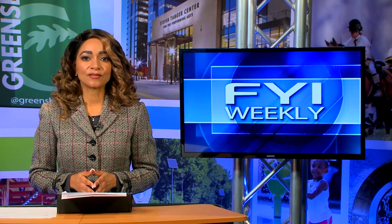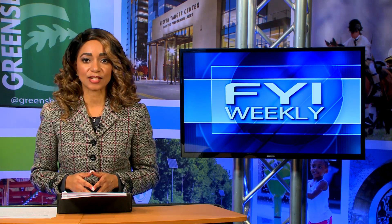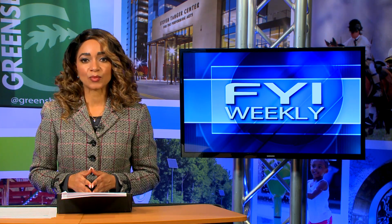Businesses strive to move their companies forward, actively seeking bold new ideas and solutions to everyday challenges such as talent recruitment and retention. Coming up after the break, we'll check in with Guilford Works to spotlight a solution for job seekers and employers. Stay with us.